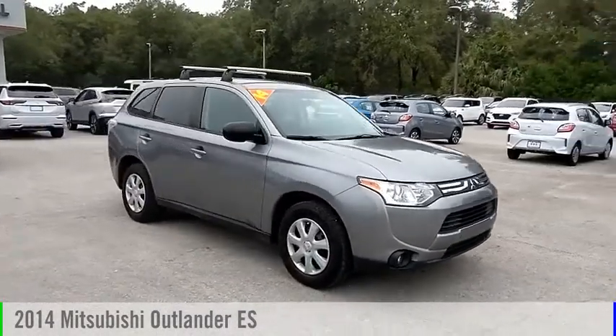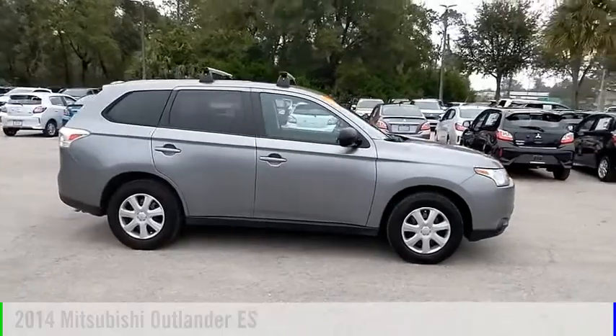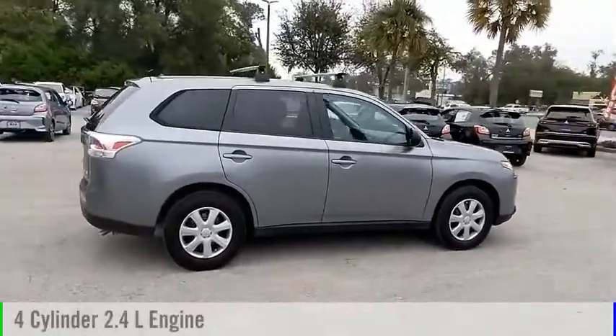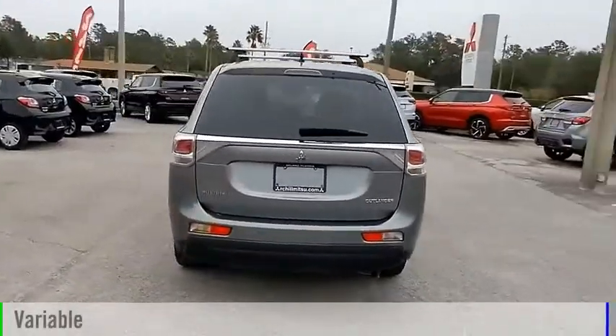Looking for the right vehicle? Check out the 2014 Outlander. This vehicle is powered by a front-wheel drive, four-cylinder, 2.4-liter engine, and comes with a continuously variable transmission.